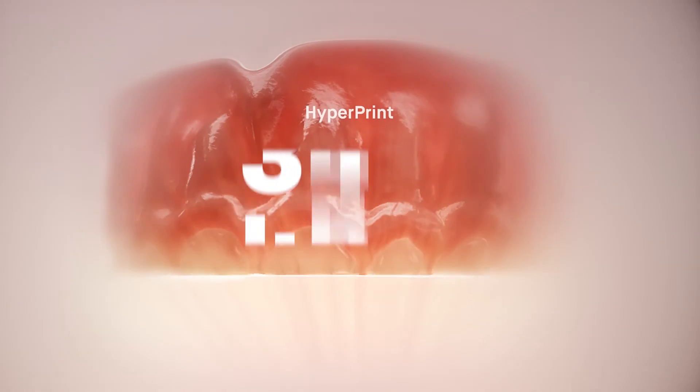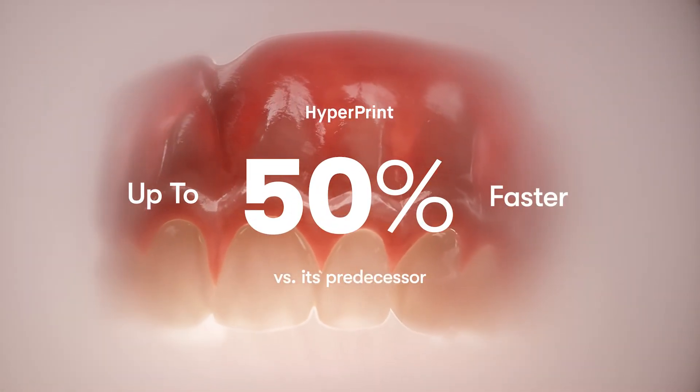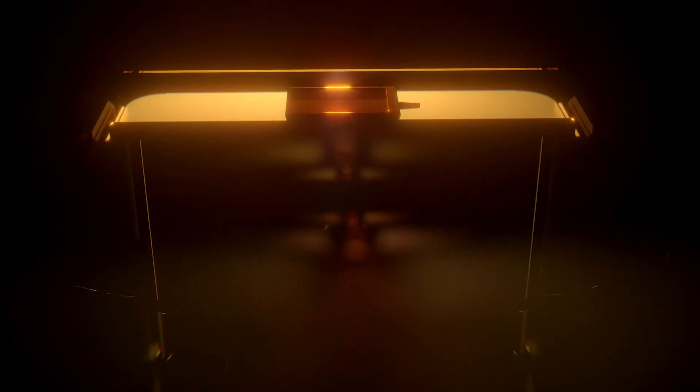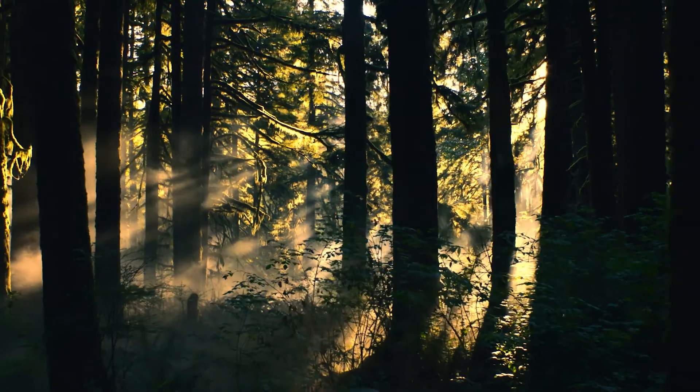And now, through Hyperprint, we harness the power of heat and closed-loop processes to deliver applications in minutes, not hours. We're shining a spotlight on the photon in a striking new way. The basis of all life in a world that will never be the same.